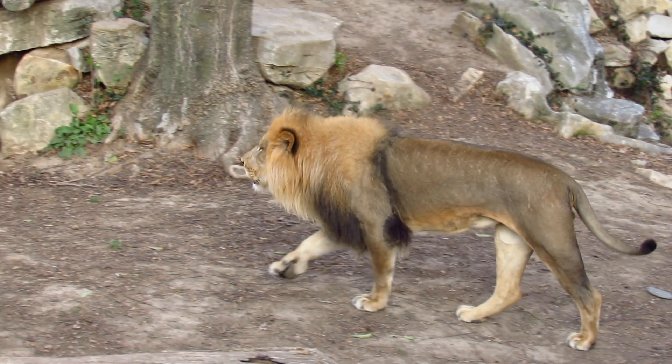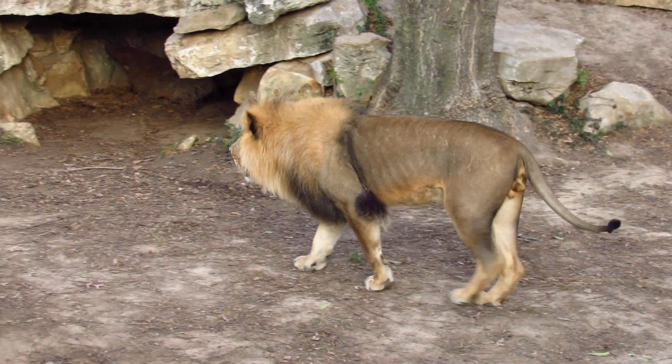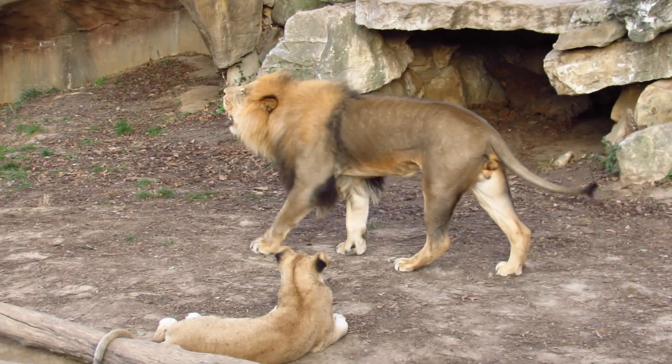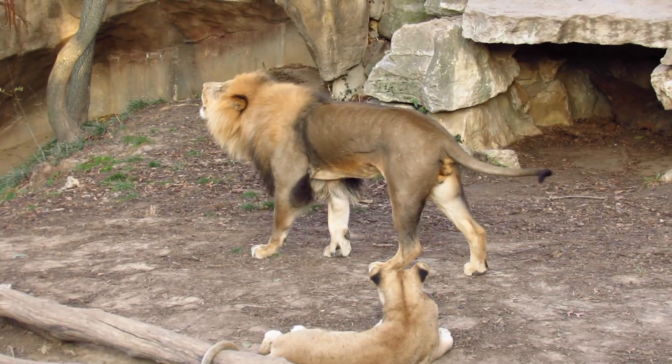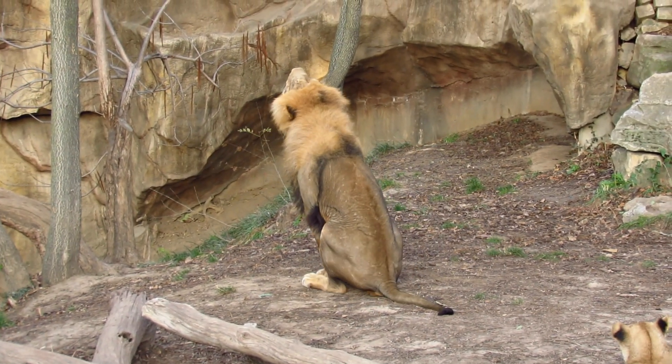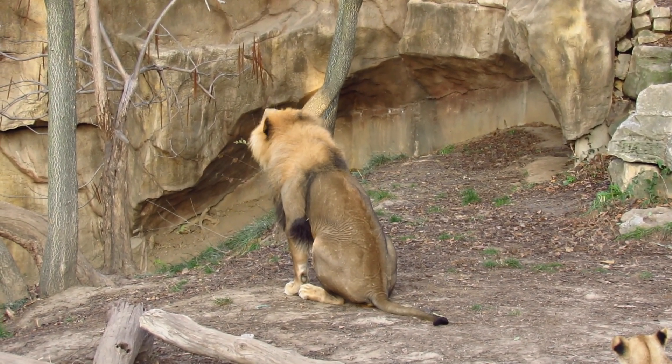But you don't actually need very good hearing to hear a lion's roar. That's Ngozi, the male lion at the St. Louis Zoo. A lion's roar can be heard from miles away.